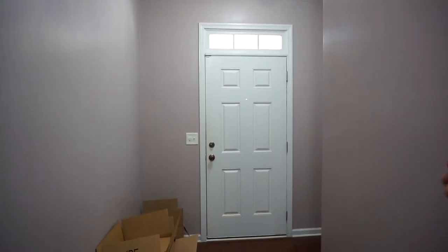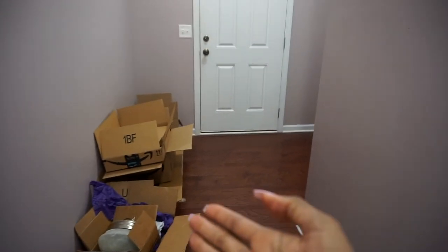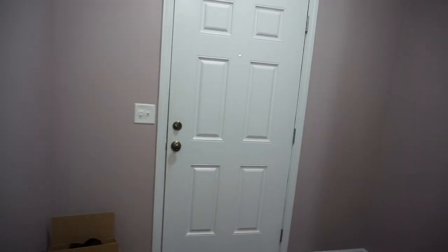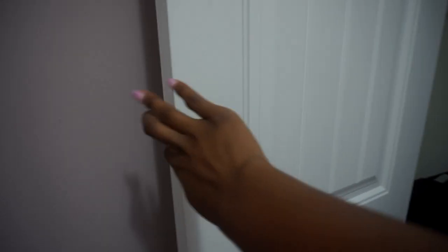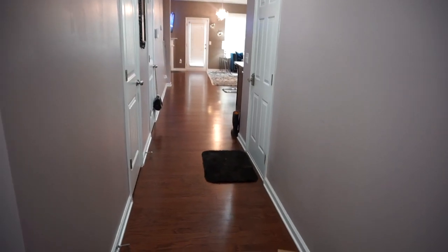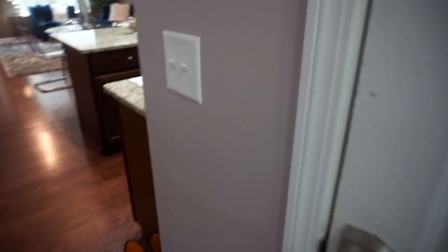Okay guys, so this is the front door — do not mind the boxes, they're always here, trash day's tomorrow, Amazon. So if you walk over here and you're standing at the door, this is the view that you see. This is just a random closet — it has some Christmas stuff and a few jackets. It's supposed to be a coat closet but I have coats in the other coat closet. This is the garage over here.